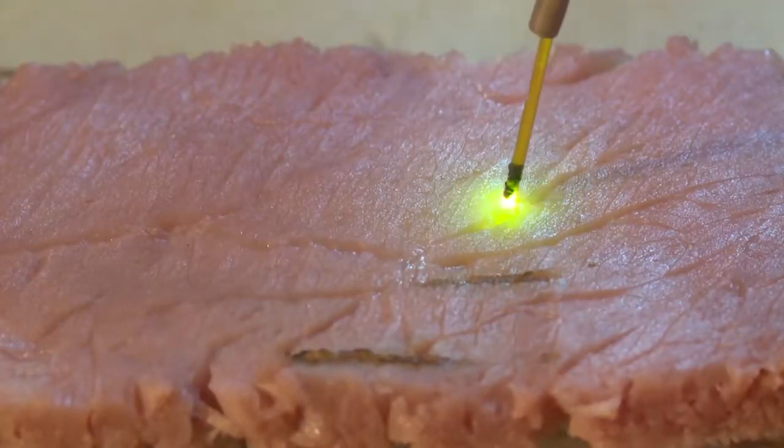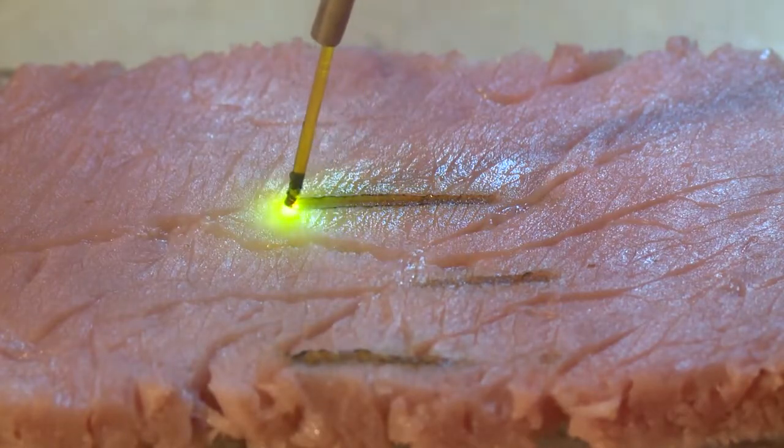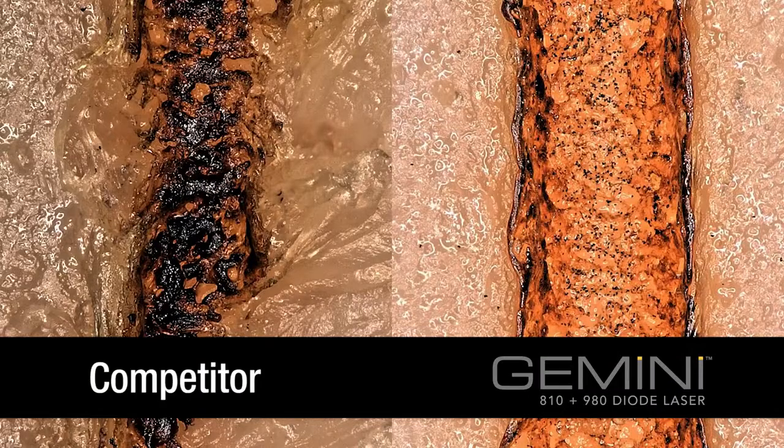The Gemini laser's 20 watts of peak super pulse power translates to faster, cleaner cutting with less tissue tagging and less unnecessary thermal damage.